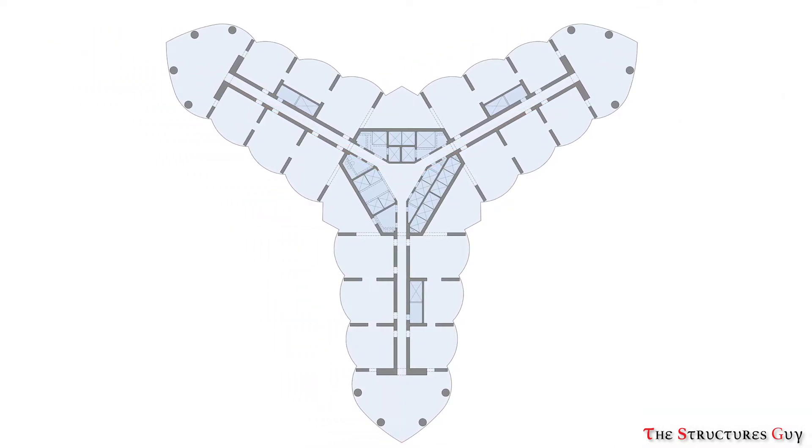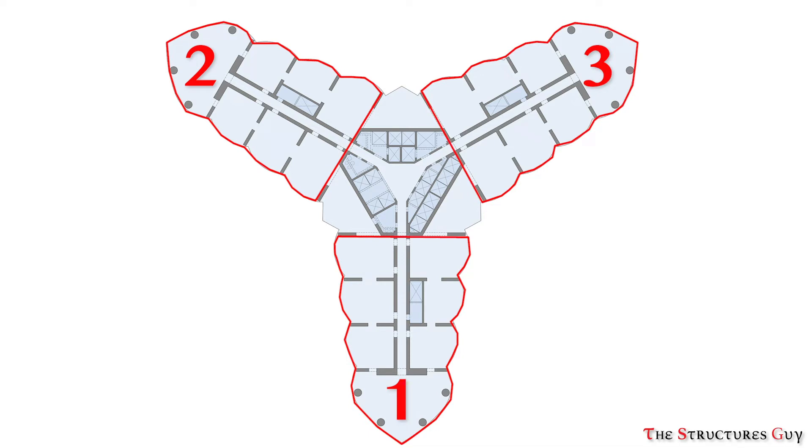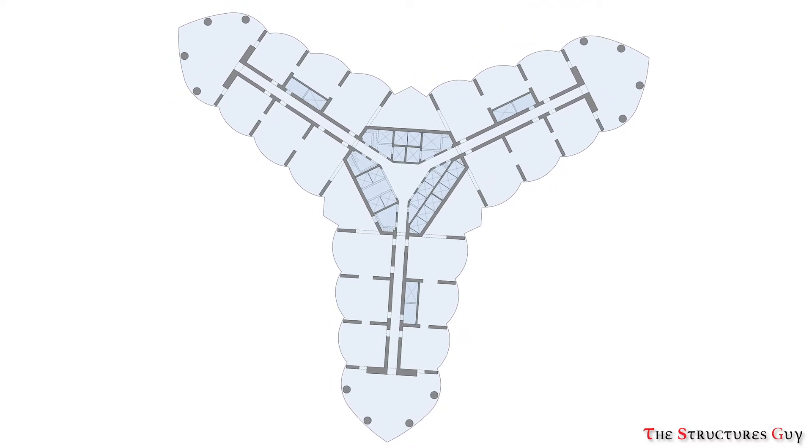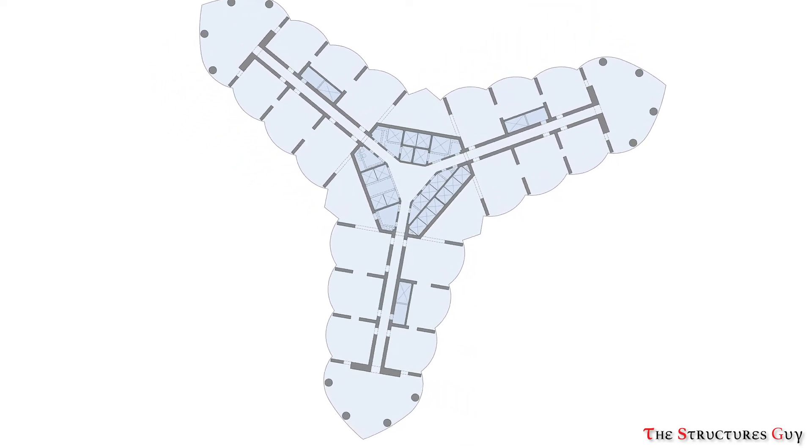The structural system for this megastructure is called the Buttressed Core. This new structural system allows for a drastic increase in heights and consists of three-winged structures anchored to a strong hexagonal central core. Each wing is buttressed to the others to provide a highly stable system. The central concrete core provides the torsional resistance, while the wings provide shear resistance and increased moment of inertia.